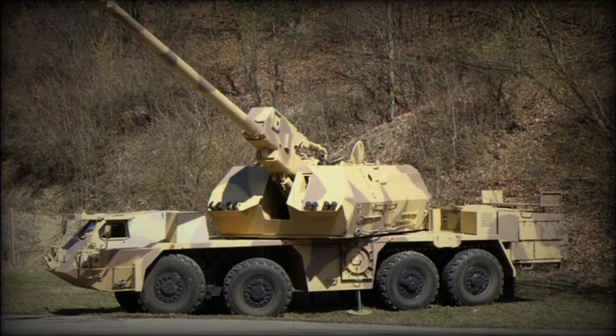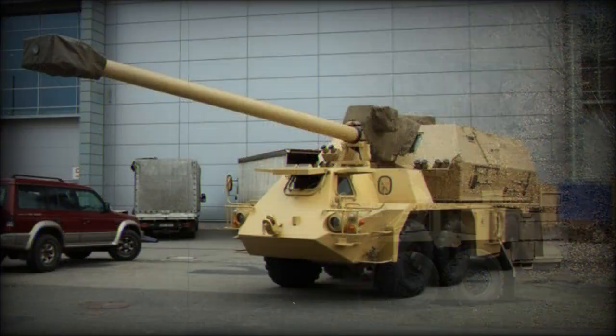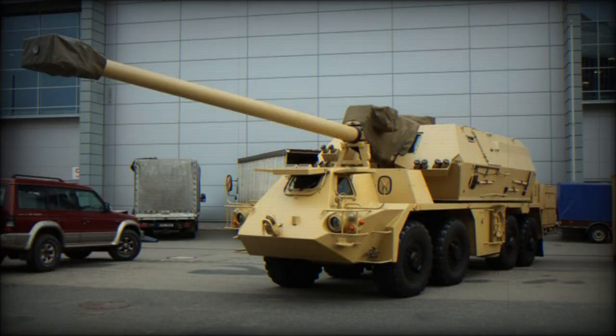Normally a battery of Zuzana 2s would be supported by a fire control vehicle. There is also an ammunition supply vehicle with an armored cab based on a Tatra 8x8 military truck. However, if required, each Zuzana 2 can operate on its own.